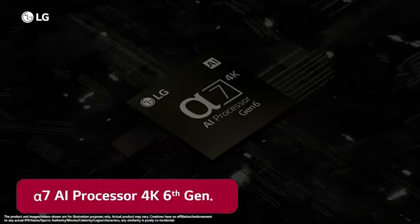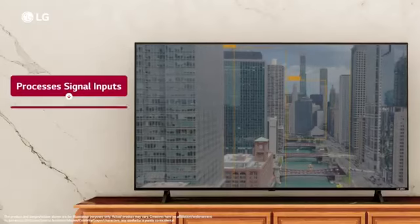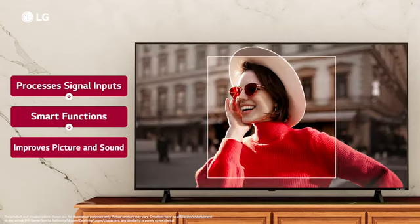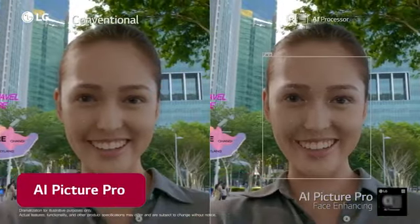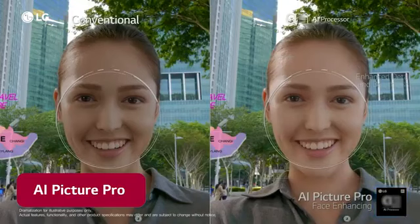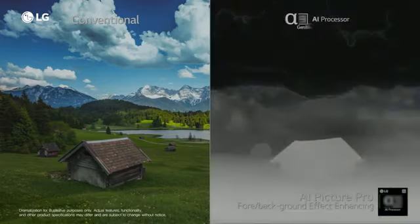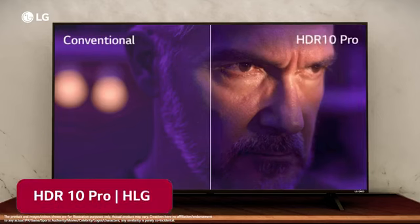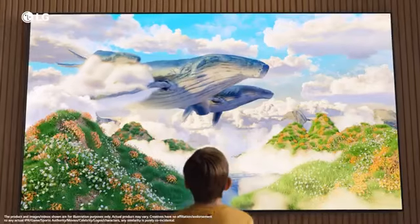The powerful Alpha 7 AI Processor 4K 6th Generation intelligently processes various signal inputs, determines the performance of smart functions, and improves picture and sound quality. The AI Picture Pro guarantees outstanding lifelike image quality by enhancing people, objects, foreground and background effects in each scene. LG's own dynamic range technology, HDR 10 Pro and HLG, intensifies regular HDR content, bringing lifelike clarity to every image reproduced.